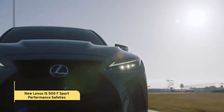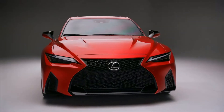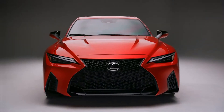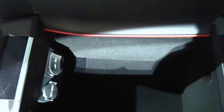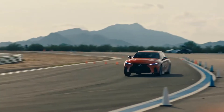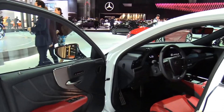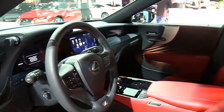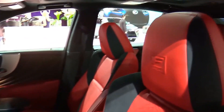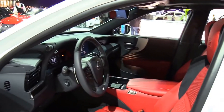In terms of safety, the NHTSA gave the IS500 an overall rating of 5 out of 5 stars. Lexus Safety System+ 2.5 is included as standard equipment, featuring a pre-collision system, frontal collision warning, automated emergency braking, pedestrian and bicyclist detection, and emergency steering assistance.